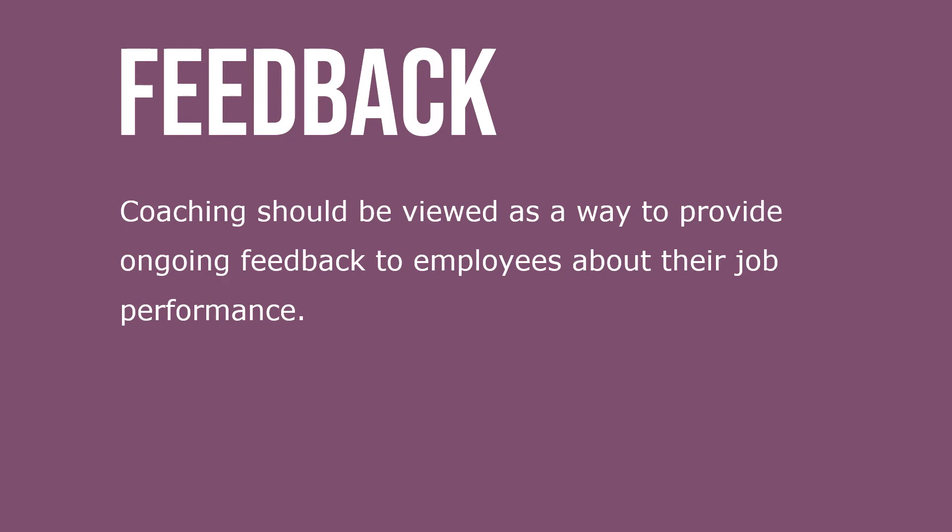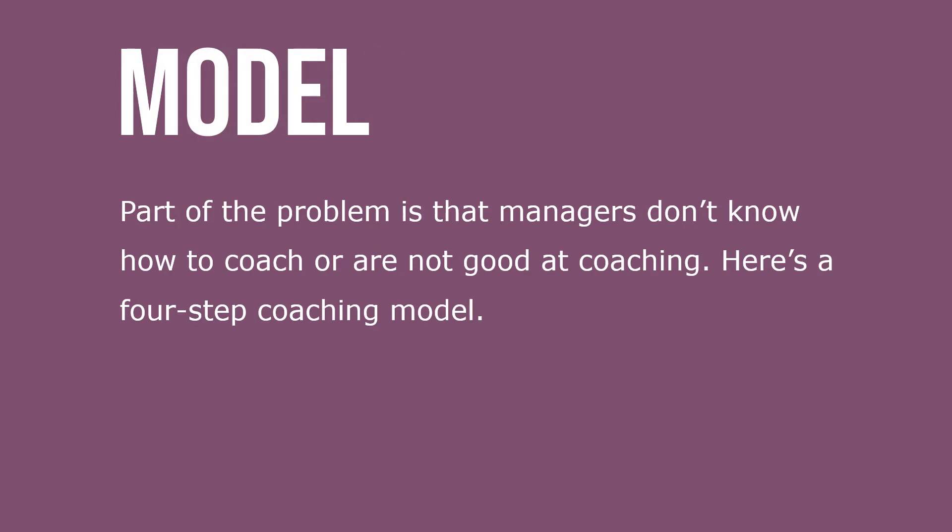Coaching should be viewed as a way to provide ongoing feedback to employees about their job performance. Part of the problem is that managers don't know how to coach or aren't good at coaching. Here is a four-step coaching model.